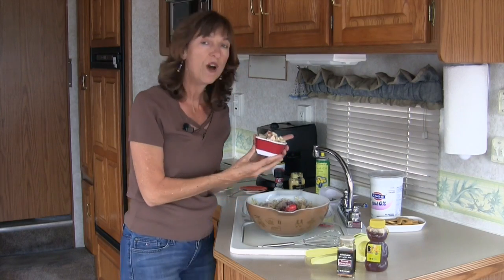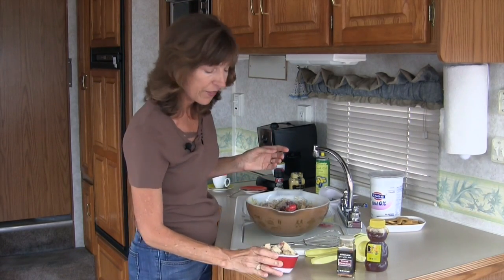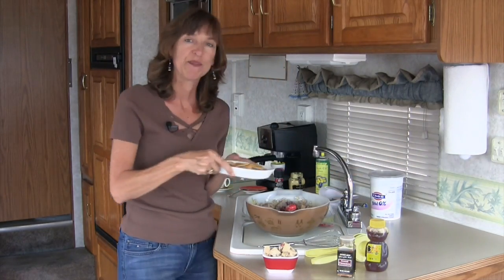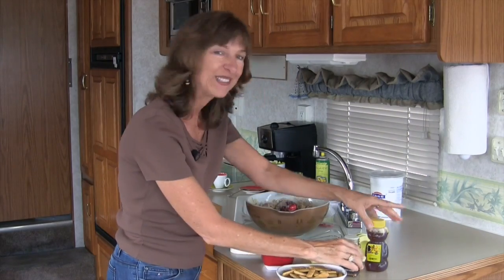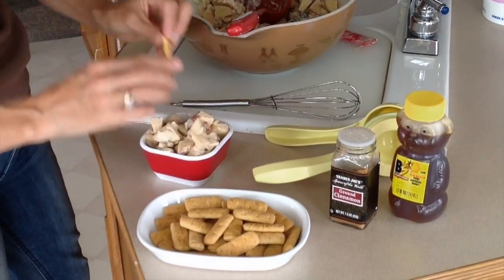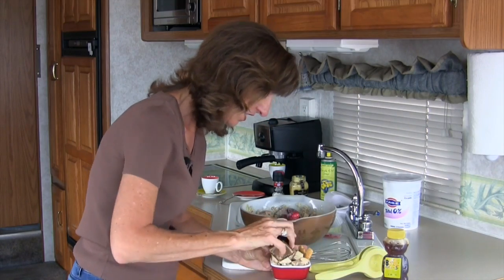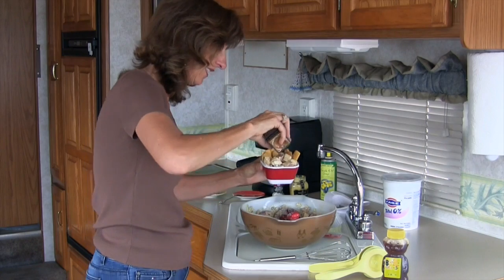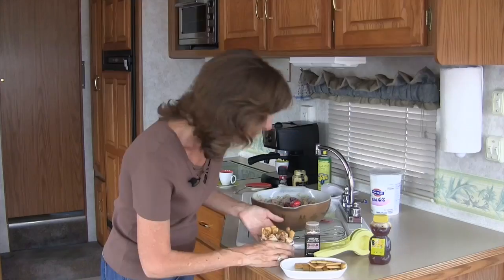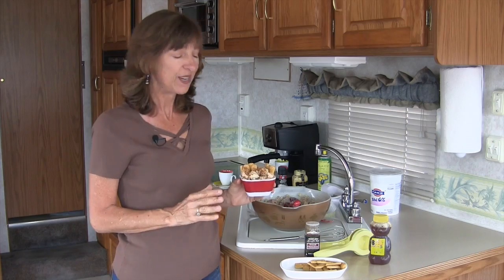What apple pie would be complete without a crust? Since we don't have a crust to go in the bowl, I have a perfect solution — graham crackers. I've got some little mini graham crackers here. I'm going to put them on the side and give it just a slight dusting of cinnamon. There you have it — our easy peasy apple pie salad!